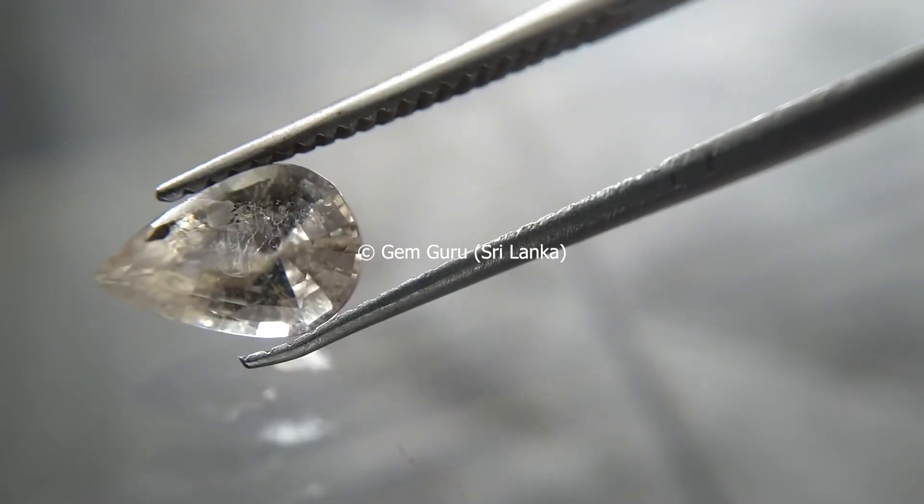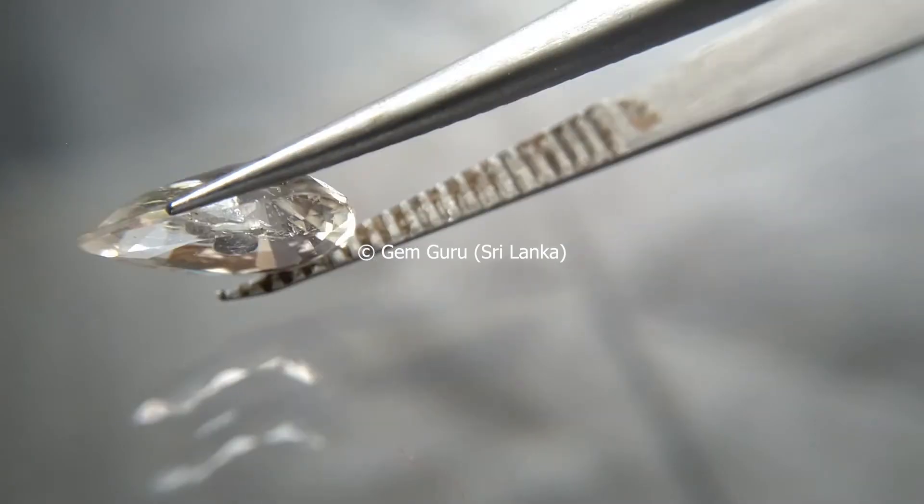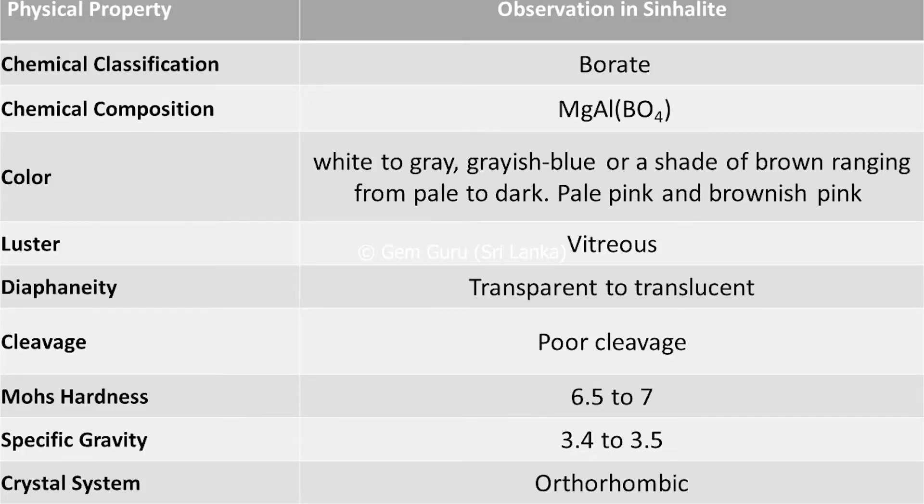Singhalite is a rare gem popular with collectors of rare and unusual gems. Moving to the physical properties of singhalite, it belongs to the borate group with the chemical composition of magnesium aluminium borate. The color may be white to gray, grayish blue, or shades of brown, pale pink, and brownish pink.